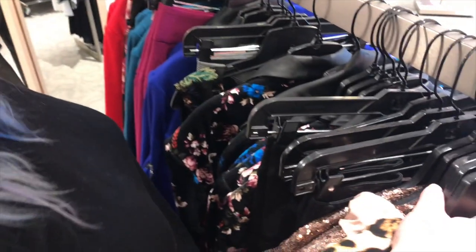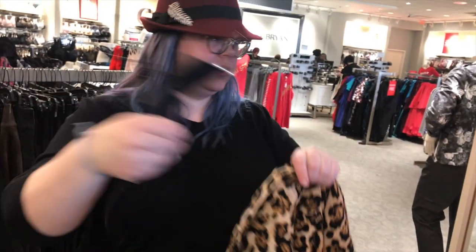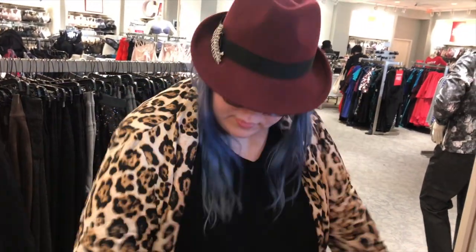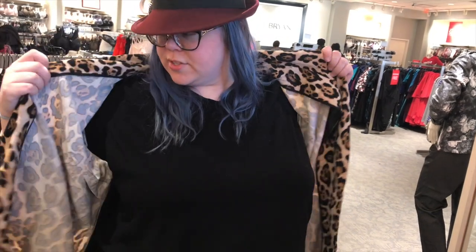I did see this leopard print jacket - it's a 22/24, so let's go ahead and try it on. It was waiting for me! To be honest though, I already have a leopard print jacket just like this - neoprene and unlined - so it might not make sense to get another.